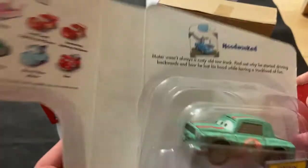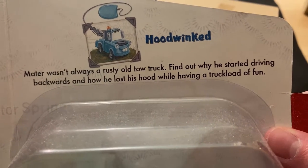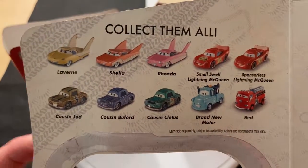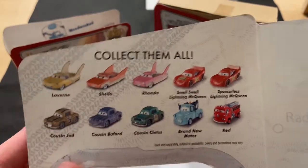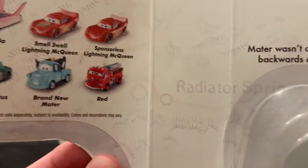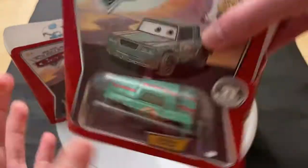If we take a look inside these, they're going to be all the same, I believe. But Hoodwinked — you can see right there — 'Mater wasn't always a rusty old tow truck. Find out why he started driving backwards and how he lost his hood while having a truckload of fun.' You can see some design on the back. Not all of these are from the same book — Laverne, Sheely, and Ronda are from the Showstoppers series. Smells Swell, Lightning McQueen, and Sponsorless Lightning McQueen are from the sponsor one. The three cousins — Judd, Buford, and Cletus — Brand new Mater and Red are also from the Hoodwinked series. They came like little books like this. So there's Cletus.